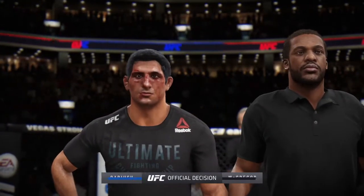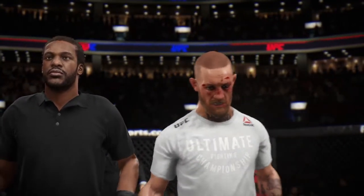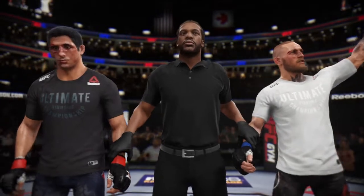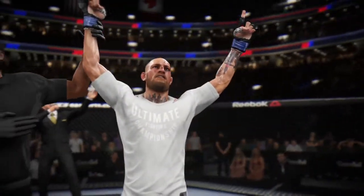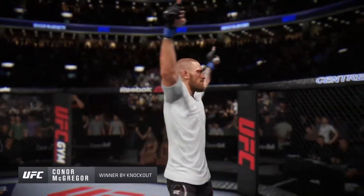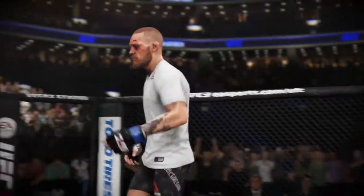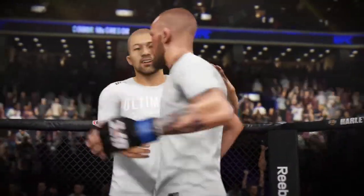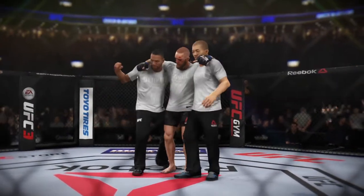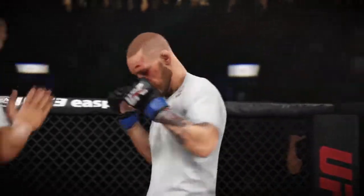Here now Bruce Buffer with the official decision — the referee stopped this contest at 4 minutes, 59 seconds of the third round, declaring the winner by knockout: the Notorious Conor McGregor! The Notorious Conor McGregor getting it done yet again. I am running out of superlatives describing all this man has accomplished. People have doubted him — he mutes every naysayer every step of the way. They said the wrestler would be his kryptonite, the striker had too much power. Conor McGregor finds a way on fight night when the lights are the brightest to get the job done.